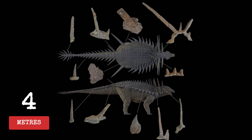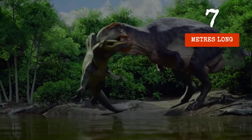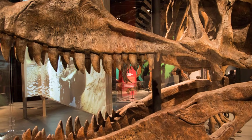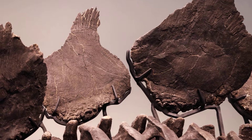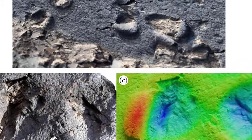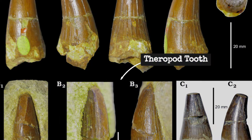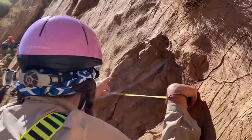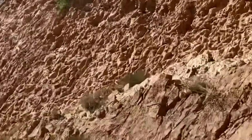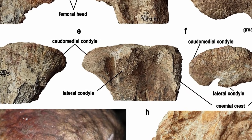Spicomelus, armored and low-slung, measured four meters from snout to tail — about the length of a modern car. But it was not the largest animal in its world. Megalosaurids stalked the floodplain, their muscular legs carrying seven-meter bodies through the shallows. Early carcharodontosaurs, broad-skulled and sharp-toothed, prowled the margins in search of prey. Where Spicomelus weighed in at an estimated 500 kilograms, the top predators easily doubled or tripled that mass. Teeth recovered from the Kem Kem beds show serrated edges built for slicing through bone and armor alike. Fossilized tracks cross the ancient mud, some pressed deep by the weight of a passing carnivore — evidence of a world where every step could mean the difference between survival and oblivion.